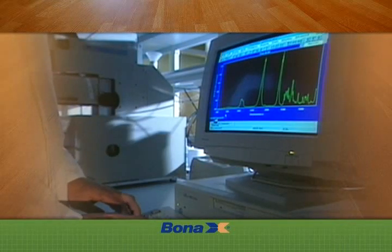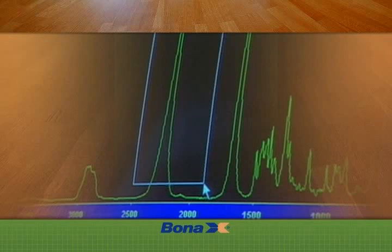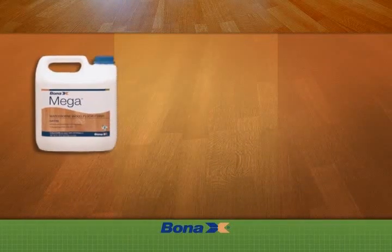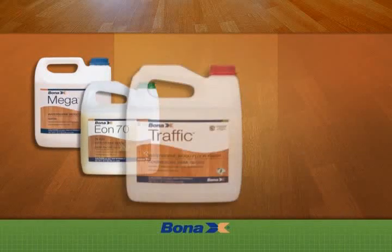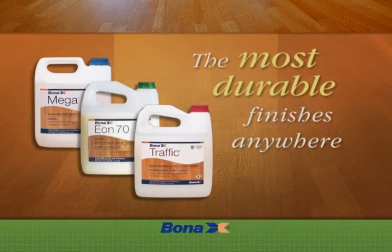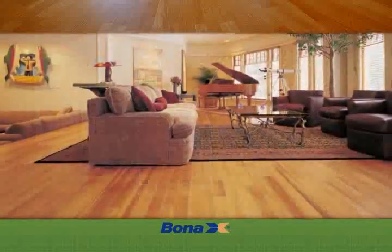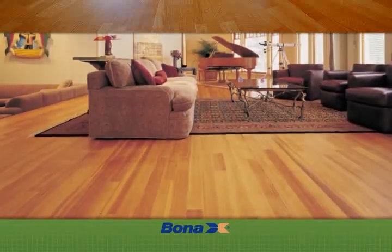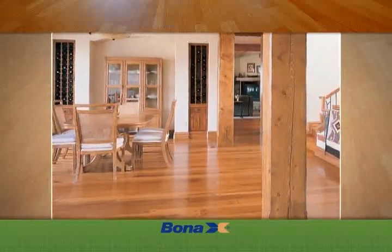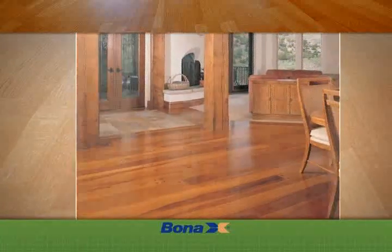All of our finishing systems are developed, engineered, and thoroughly tested. Bona's Swedish waterborne finishes are the most durable polyurethane hardwood floor finishes of any kind — waterborne or solvent based. They are also non-yellowing and will not change color over time, highlighting the true beauty and elegance of the wood. The Bona Kemi system provides beautiful protection to hardwood floors around the world.